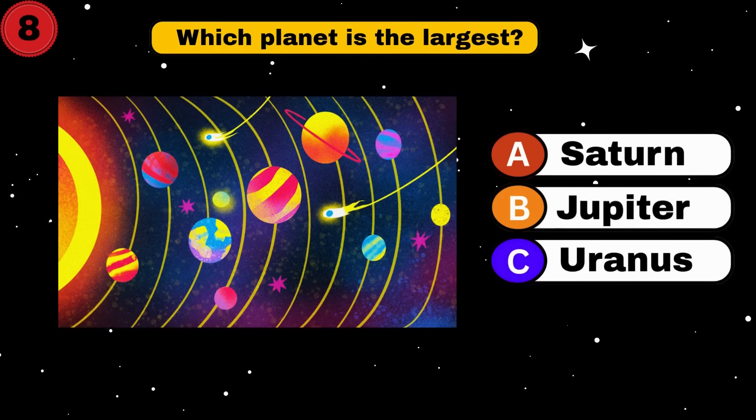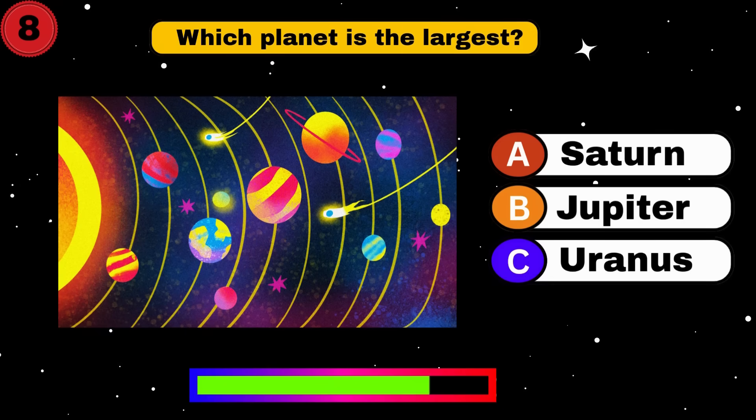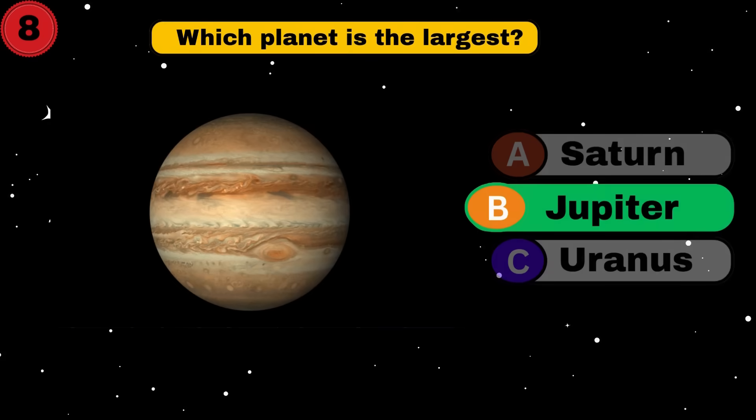Which planet is the largest? Jupiter. Correct. On to the next one.